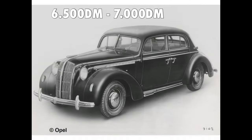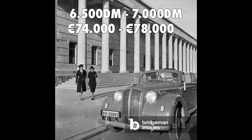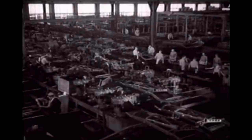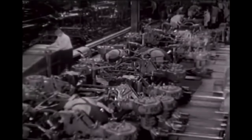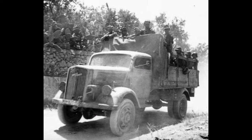The 4-door limousine cost 6,500 German marks and the cabriolet around 7,000 German marks, equivalent to roughly 74,000–78,000 euros today. After producing only 6,400 units in just 2 years, the luxury model was abruptly taken out of production due to Germany's participation in WWII, as Opel had to focus on war vehicles such as the Opel Blitz.